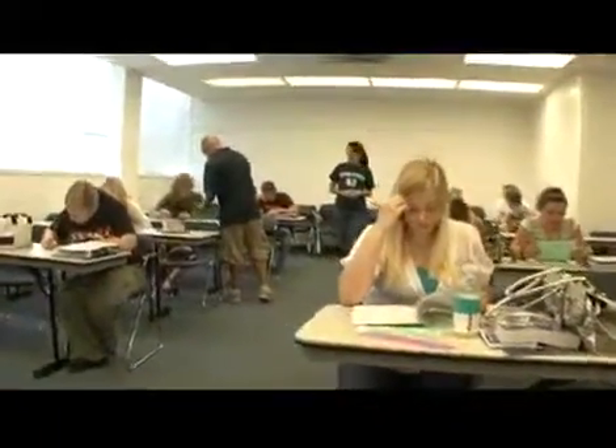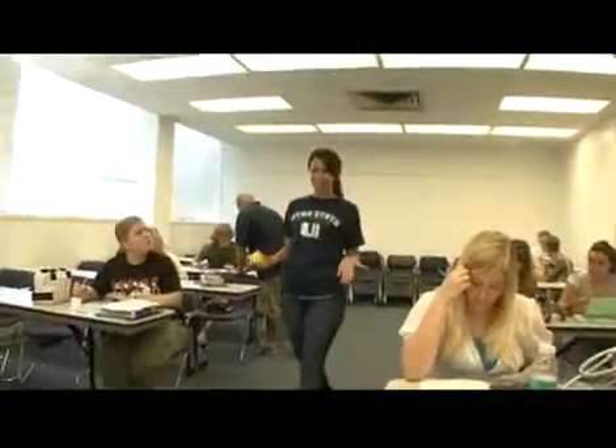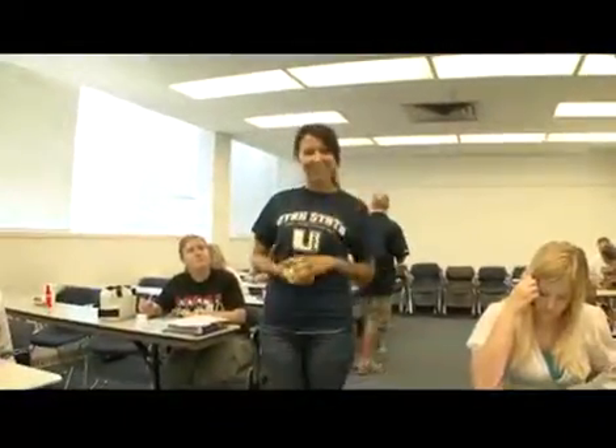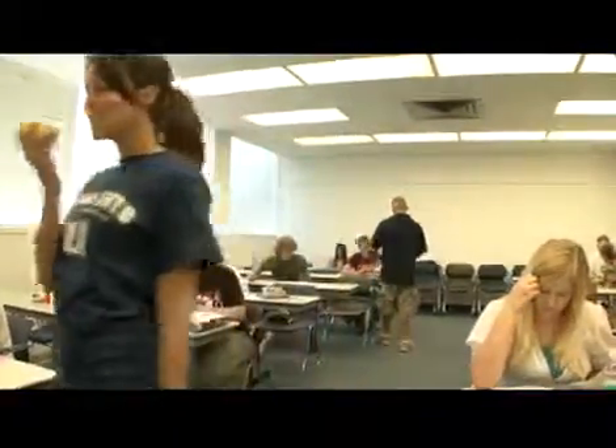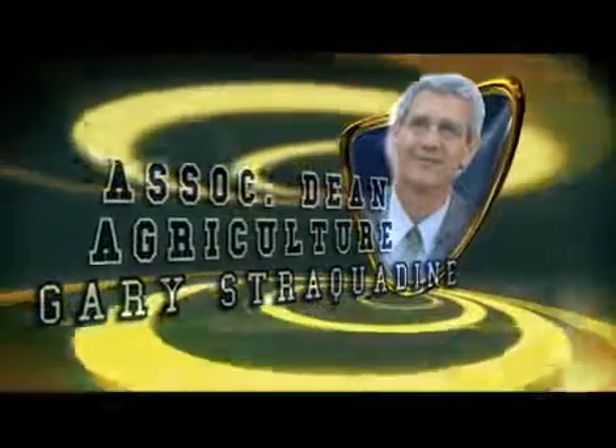There are over 900 faculty members at USU and 85% of them have their terminal degree. Plus, 9 of the last 12 Carnegie Professors of the Year in Utah have been from right here at USU. You'll get to know your faculty in a much different way — we have an open door policy. We learn and engage you when you need the help, not just when we're available.